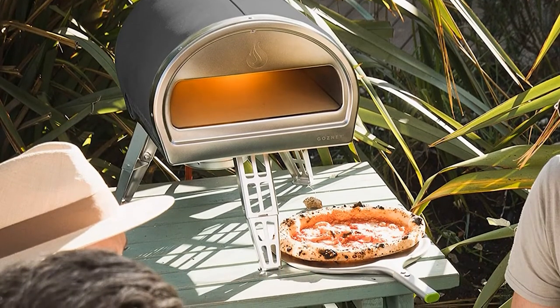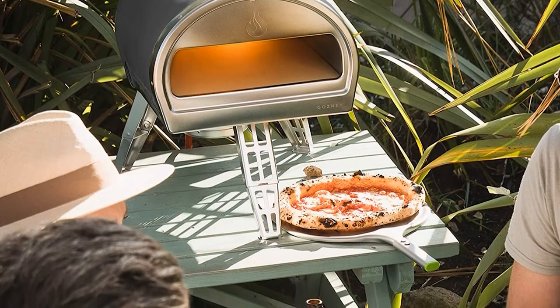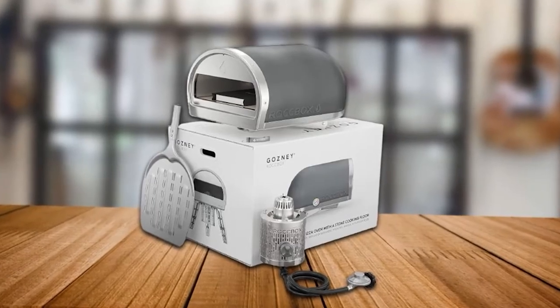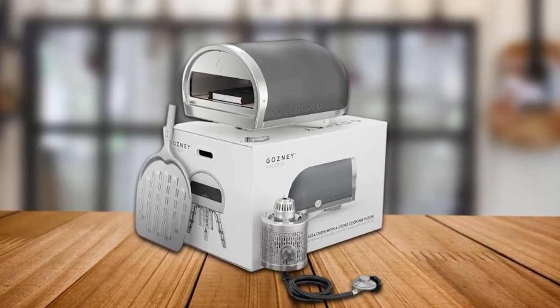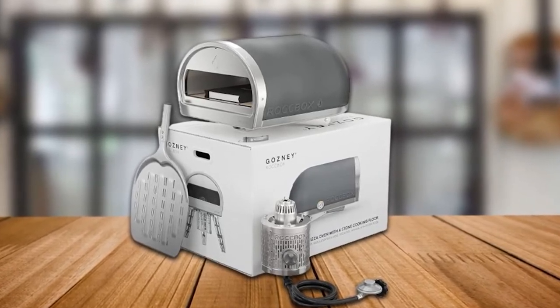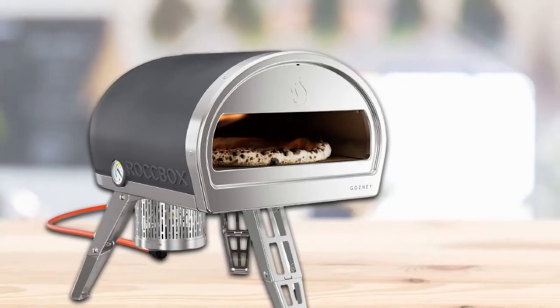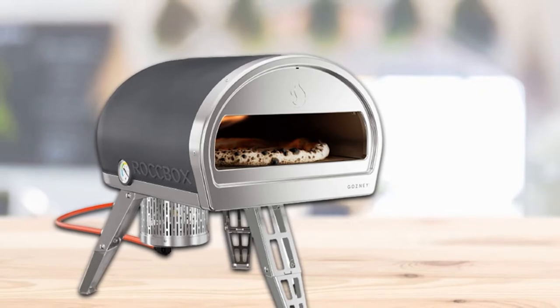Capable of temperatures to 932°F, you will get pizzas with a golden and crispy crust, tender insides, and no scorching or burning. As the pizza cooks, the dense pizza stone sucks in excess fat and grease to give you dough packed with bubbles and a crust to die for, rather than a parched or greasy abomination.